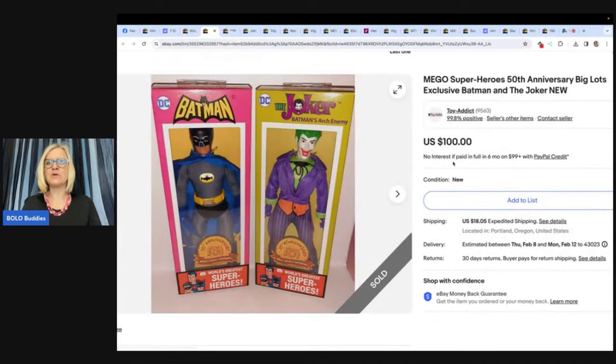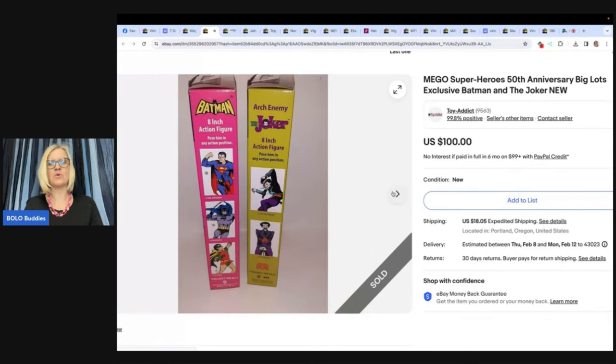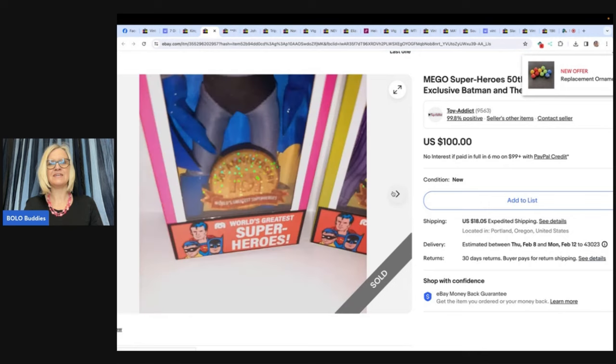This is a Mega Superheroes 50th Anniversary Big Lots exclusive Batman and the Joker set. This one comes from Jody Toy Addict on YouTube — she has a fantastic channel and sells a lot of toys and knows a lot about Strawberry Shortcake. Right before Christmas, Big Lots had a BOGO half-off sale on their toys. She picked these up for $30 total and they sold in just a few days for $100. Check your local Big Lots to see if they have more of these.